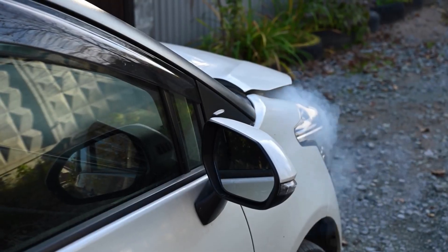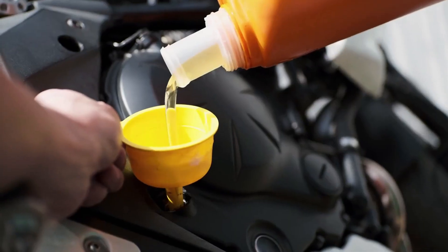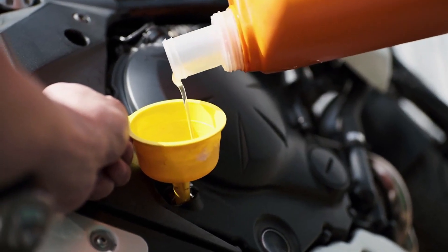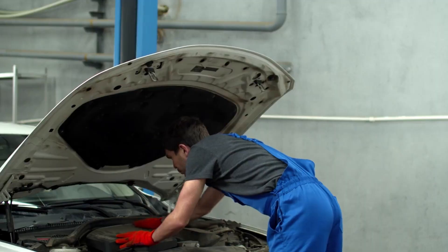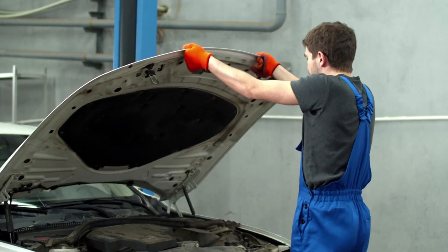Engines don't fail overnight — they fail molecule by molecule. Your oil is either fighting this slow decay or contributing to it. Before your next oil change, ask yourself: is the oil I'm using designed to protect, or just to sell?